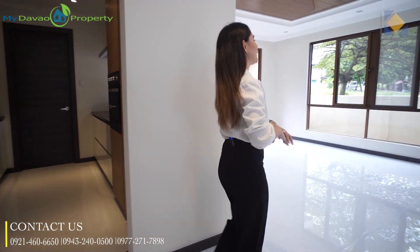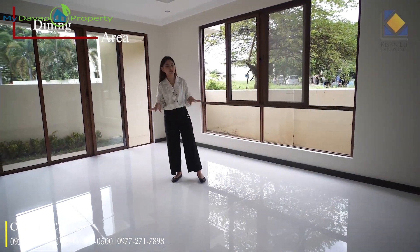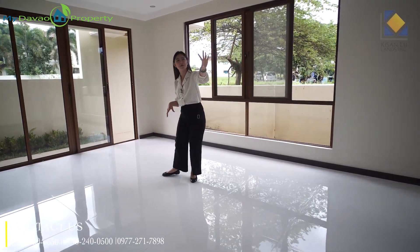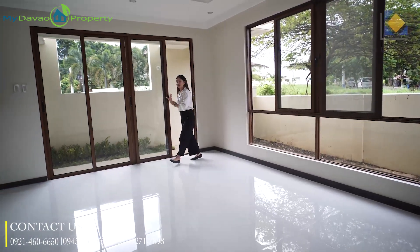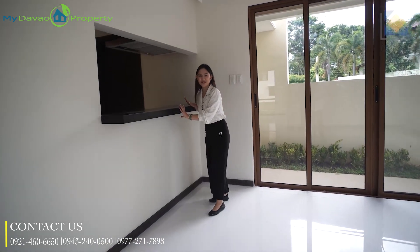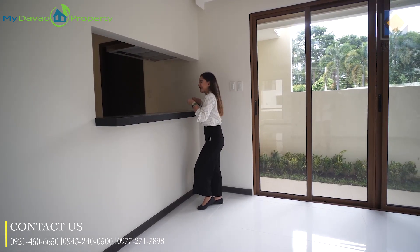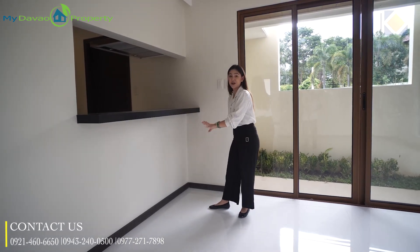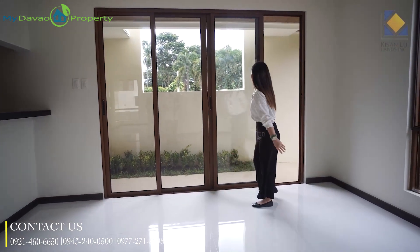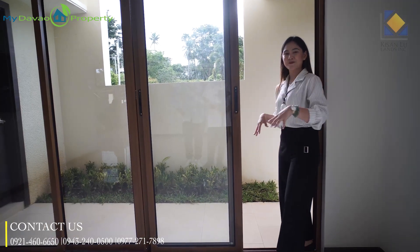Moving forward, here at Crisanta, this is our dining area. As you can see, the space is very wide — it can actually fit up to a 12-seater dining table, and you can still put large paintings on the wall. Here we have our tempered glass window and tempered glass sliding door. This is our breakfast nook — perfect for when you're in a rush and need a quick meal. You can add high chairs here, maybe three or four. Moving forward, through our tempered glass sliding door, you have additional space where you can add more plants and landscape your plant collection for outdoors.